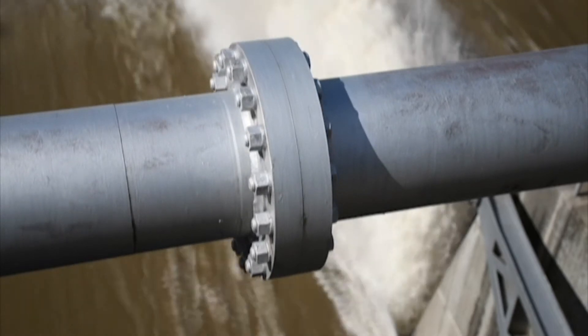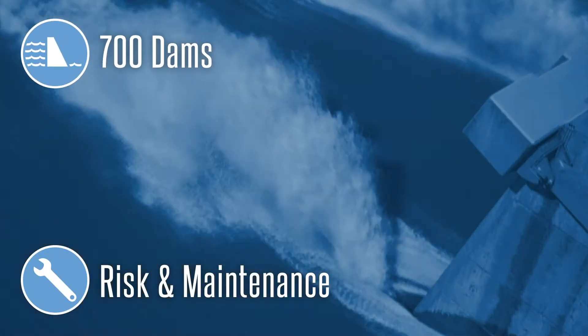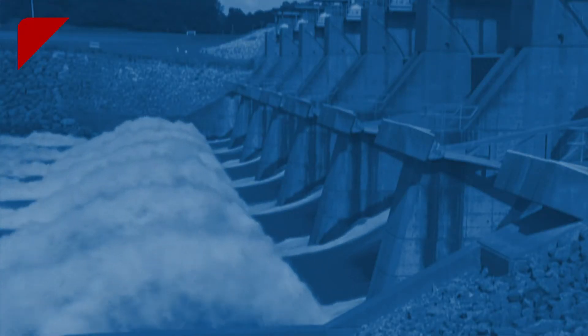Understanding the dam response helps us to identify potential risk and maintenance priorities for the 700 dams across the country owned by the Corps of Engineers.